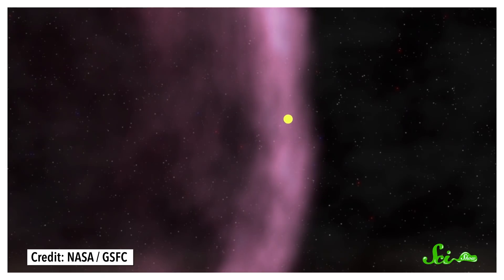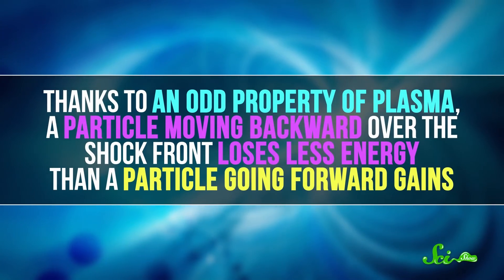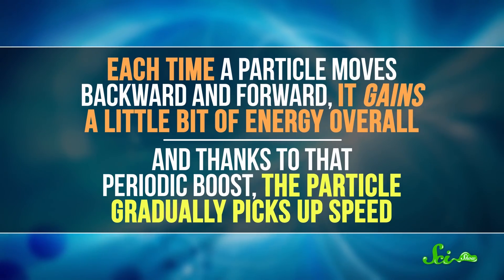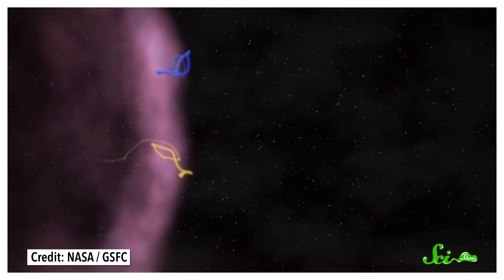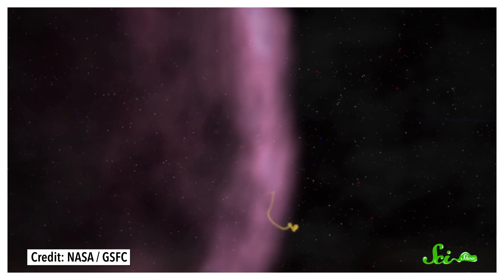These particles aren't perfect surfers that just ride the crest of the wave. Since the electromagnetic field extends both ahead of the front and behind it, sometimes a charged particle gets pushed back and forth across this front. If it moves backward, it loses energy, while if it moves forward, it gains energy. But it's not as simple as one step forward, one step back. Thanks to an odd property of plasma, a particle moving backward over the shock front loses less energy than a particle going forward gains. So each time a particle moves backward and forward, it gains a little bit of energy overall. It's kind of like a ping pong ball bouncing between a paddle and the floor — if you move the paddle closer on each bounce, the bouncing will keep getting faster and faster. Most particles just cross the shock front a few times before escaping, but a few stick around long enough to make lots of crossings. After a thousand crossings, an electron can pick up 20,000 times its original energy.